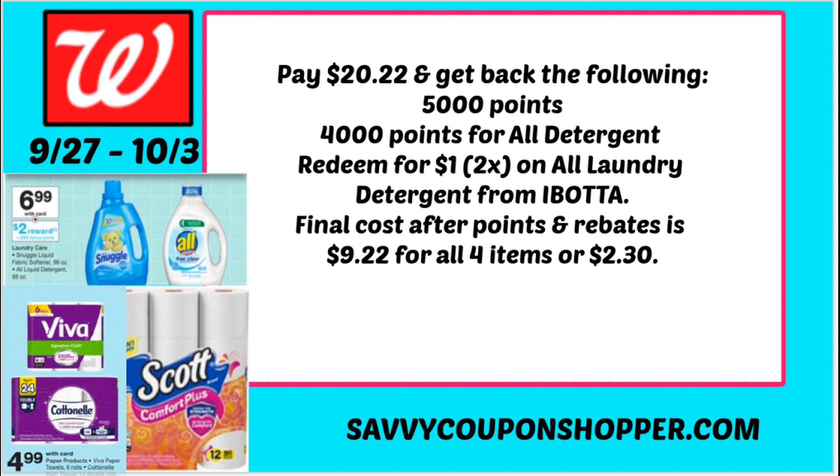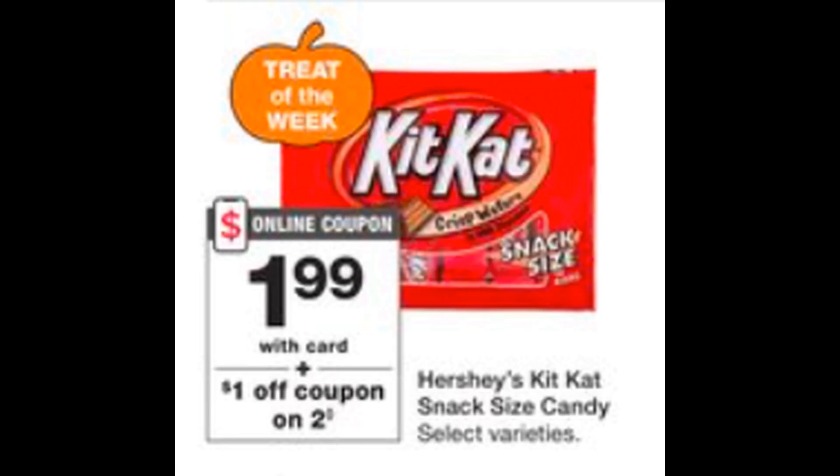If you're not signed up with Ibotta or Fetch, you're missing out on some rewards. Check them out in the description box below — start with a simple deal like the All detergent, get your rebate, and save more. Final cost after points and rebates is $9.22 for all four items, or just $2.30 each. Paper and laundry — that is a great deal.